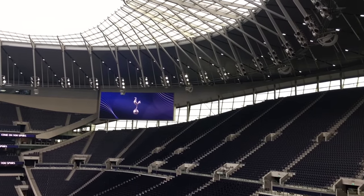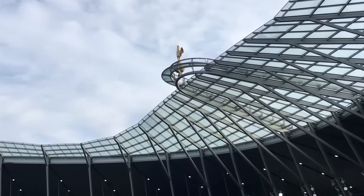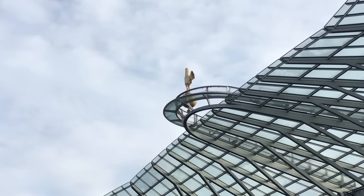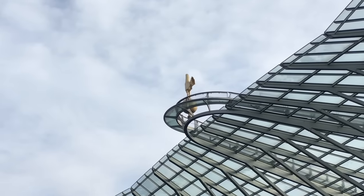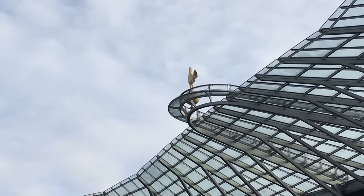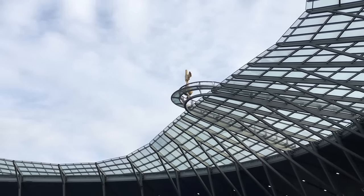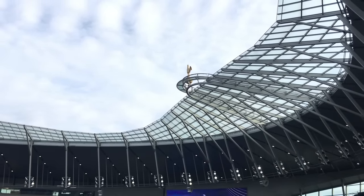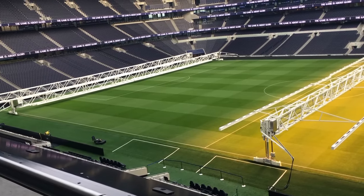Above the south stand we have the golden cockerel. This is not the original from White Hart Lane — that is actually now over in Lily House. But this is an enlarged identical replica, which means it has all of the scrapes and dints that the old one had, including the dints caused by Paul Gascoigne when he tried to shoot pigeons down from the roof of the stadium with an air rifle. And the only birdie shot was the golden cockerel.